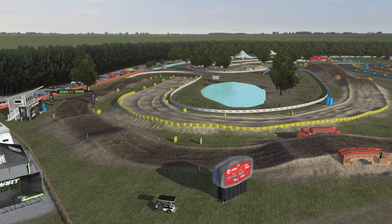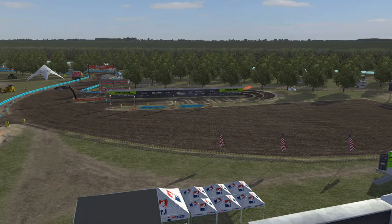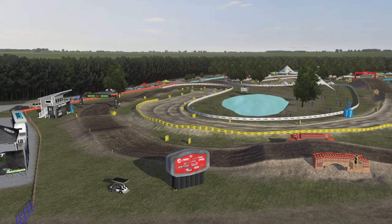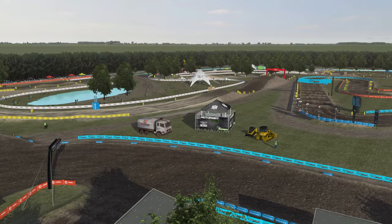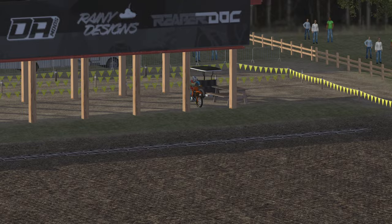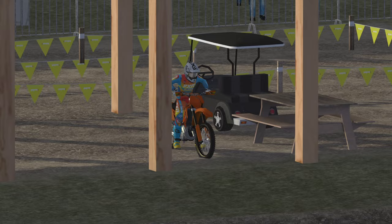Look how beautiful this is — it's actually really nice and vibrant. This is the 2023 layout made by Kevin Foehler, and he also did a 2018 layout from back in the day. When you purchase this track on the store, you get the 2018 layout for free as well, which is really cool. I'm going to be riding the factory KTM 125, which I haven't tried yet, so we're killing two birds with one stone — new track and new bike.